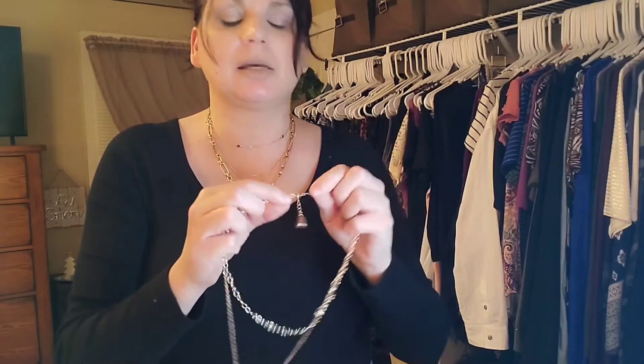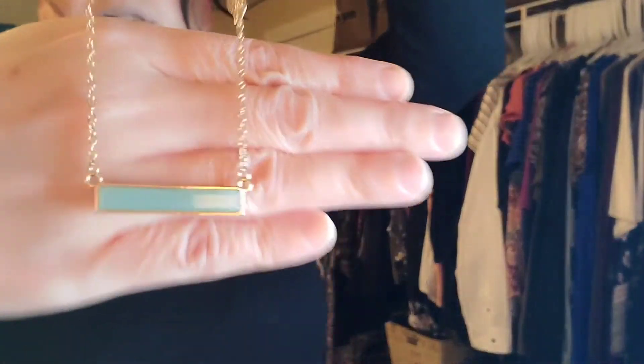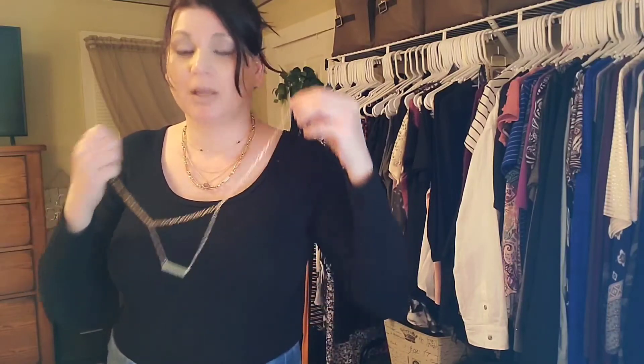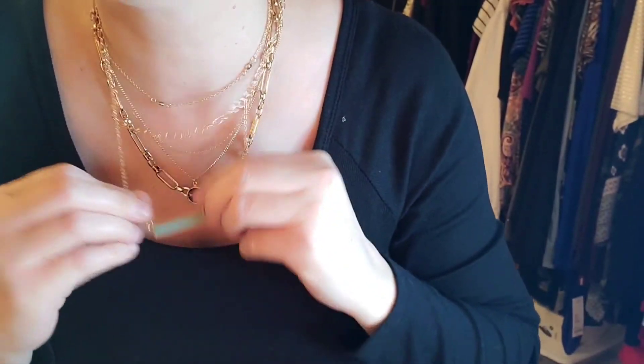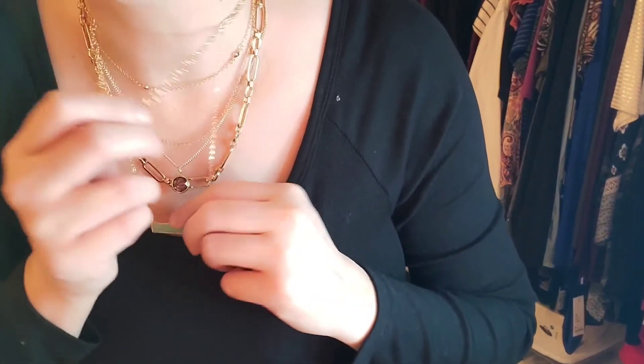This necklace — I love seafoam. Green's my favorite color, so if you guys didn't know that, you know that now. This necklace is connected, so these two necklaces are connected. That's why I thought all the other ones were too. This is another one — a beautiful seafoam color. I got this in the beginning of fall. And your other chain is like a paper clip. Really nice. So if you're just not sure what to get somebody, get them a necklace.